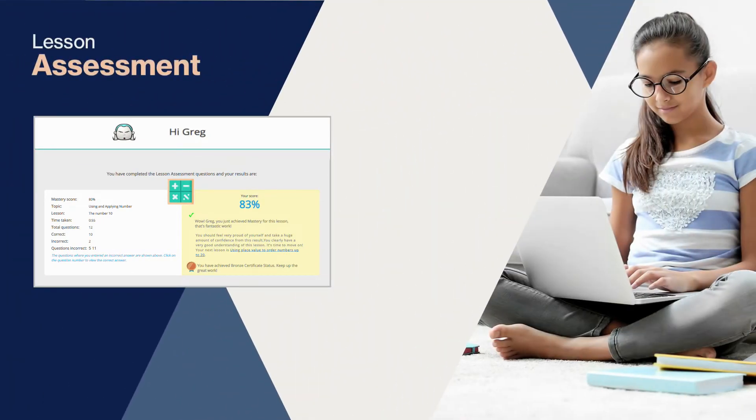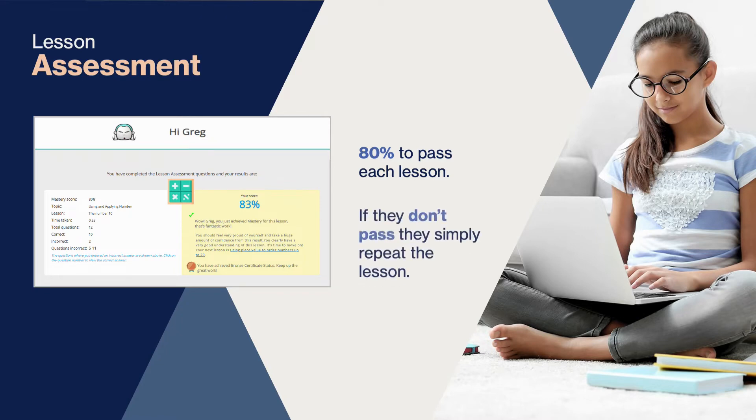Following the lesson assessment, the system will generate a report so you can see how they got on. They need to score 80% to pass each lesson, but as we teach in bite-sized chunks and there's a teacher with them along the way, this level of understanding is very achievable. Any incorrect answers can be reviewed, and if they don't pass they simply repeat the lesson, but the system will generate completely new questions to ensure they truly understand.